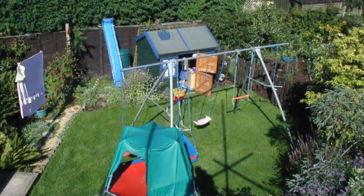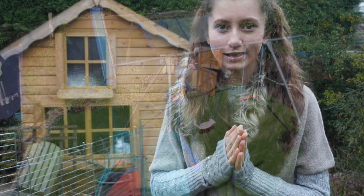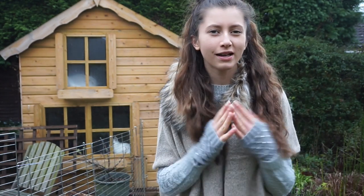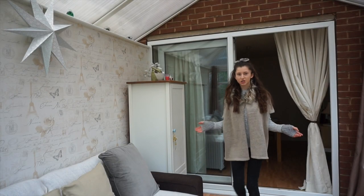It all started here, kind of, because we used to have a different playhouse here which was much smaller and blue. My dad said it would be a great idea to have guinea pigs in here, so we did consider that option, but we decided it wasn't really suitable for guinea pigs, so we didn't go ahead with that. But that was where the first idea came from.